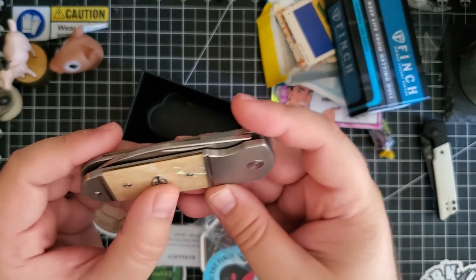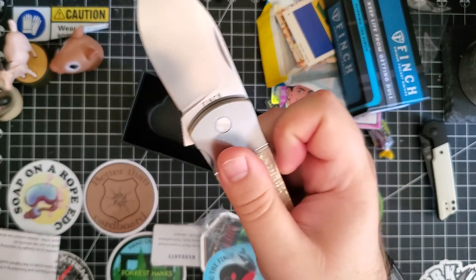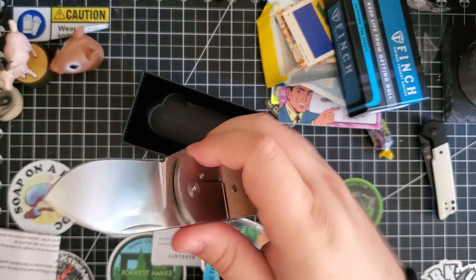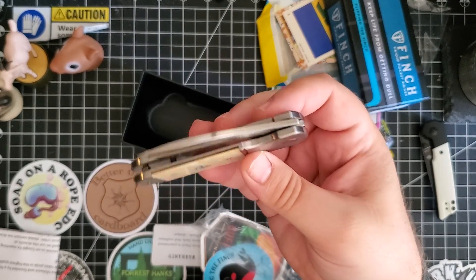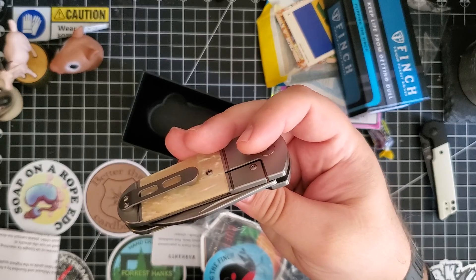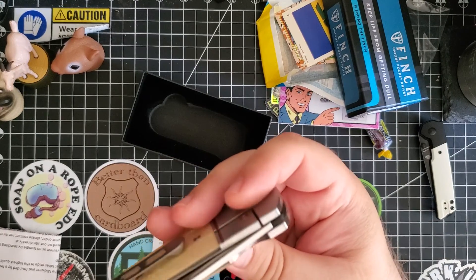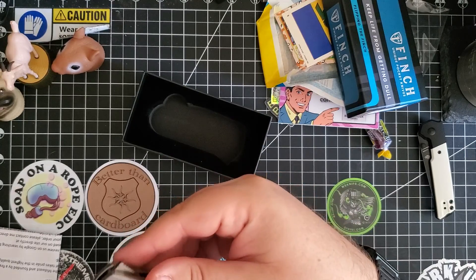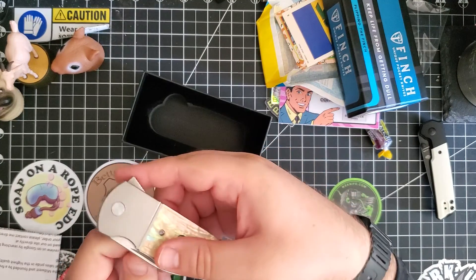Look at that — would you look at it? Now, I know this style is not for everybody. It's stubby, it's fat. But it's for me. I really, really like this one.